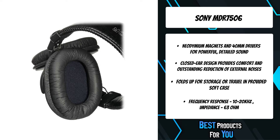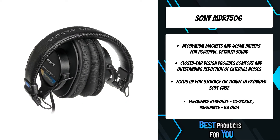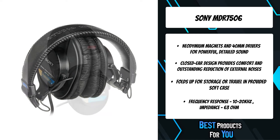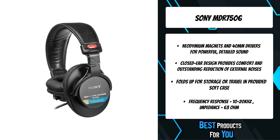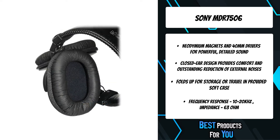Sony 7500 series headphones offer a practical range of choices for everyone from the casual user to the studio pro. These include the MDR-7506, which is lauded by many professional studios and broadcasters.